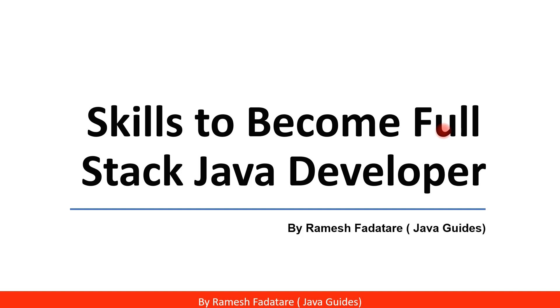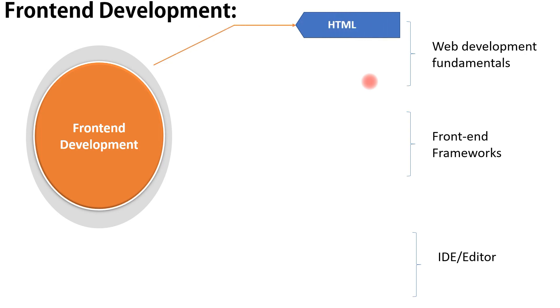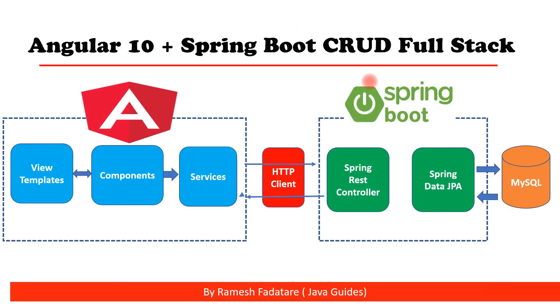Full stack Java developer is a high-paying job right now. In this video I'll tell you what skills you need to learn to become a full stack Java developer and develop web applications from start to end. We'll first look at back-end development technologies, then front-end tools, then databases, and finally put all skills together to design an architecture for an Angular Spring Boot CRUD full stack application.